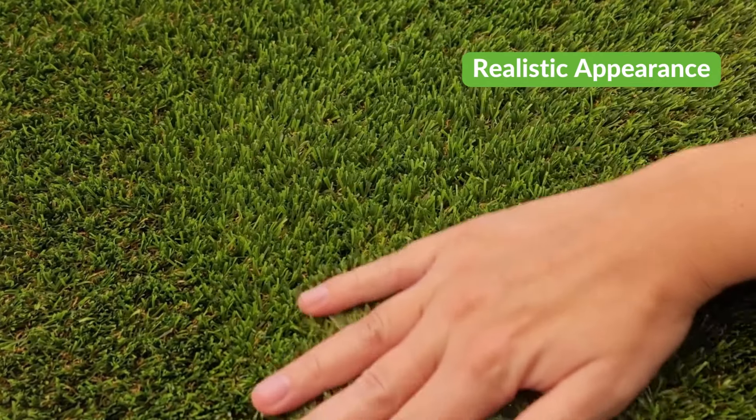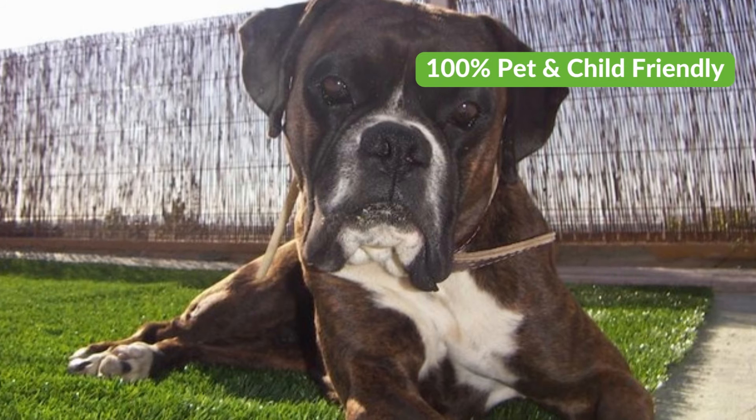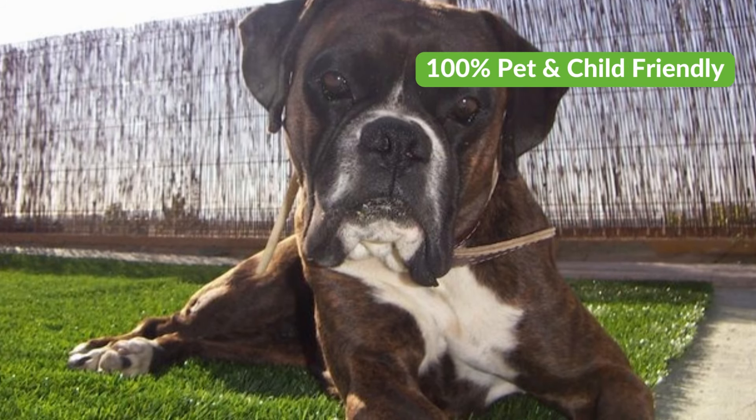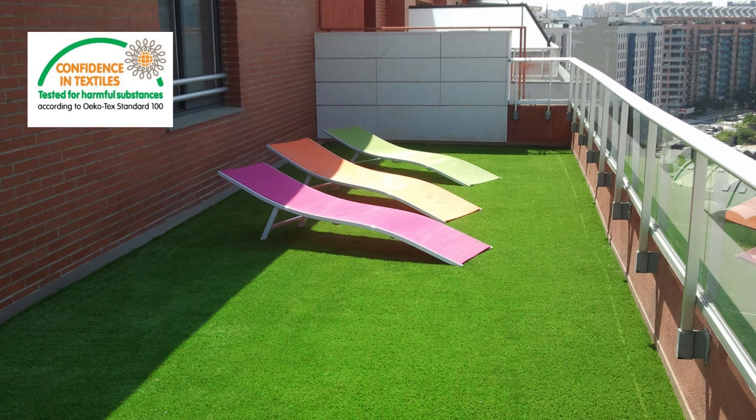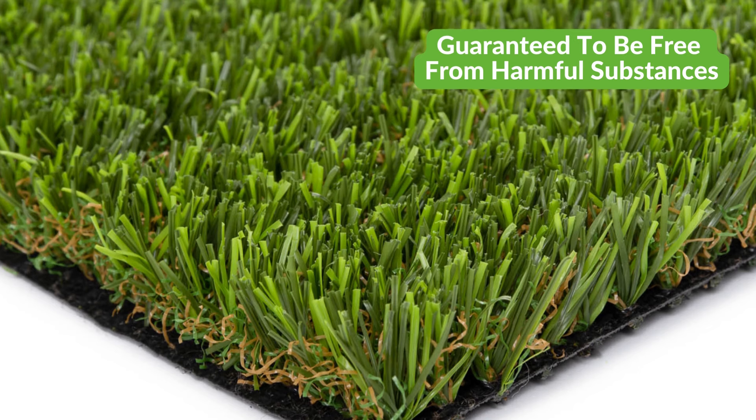Because we never use harmful chemicals or toxins such as lead in our artificial grass, Tempo is 100% pet and child-friendly. Independently tested and certified by Oeko-Tex, NeoGrass is guaranteed to be free from harmful substances.